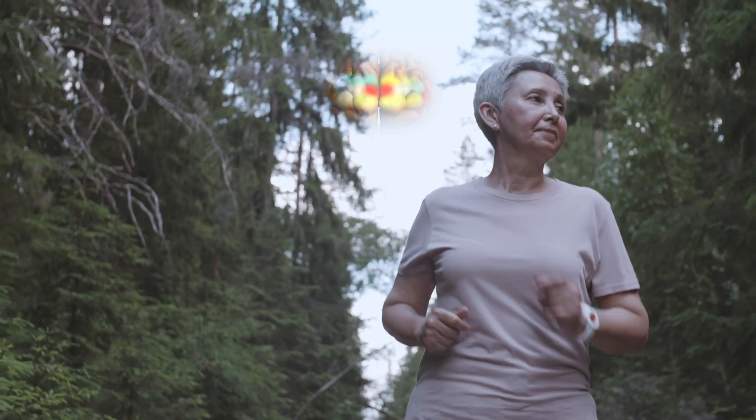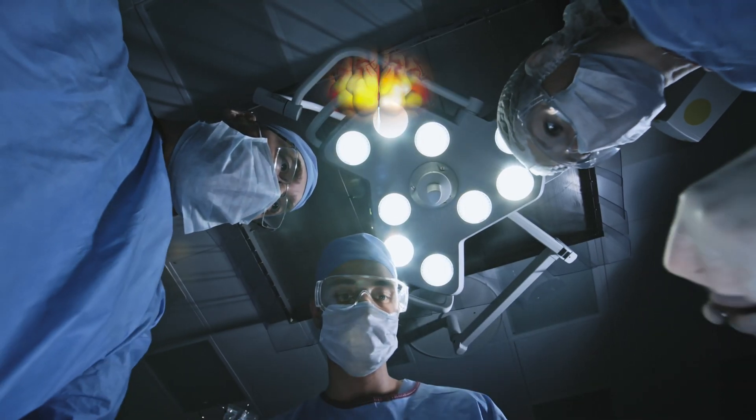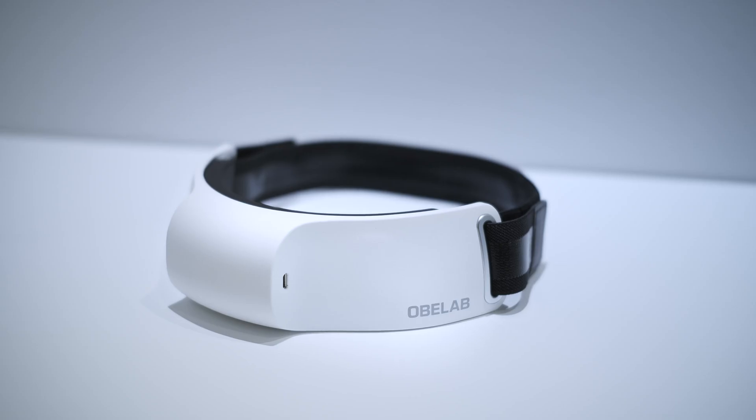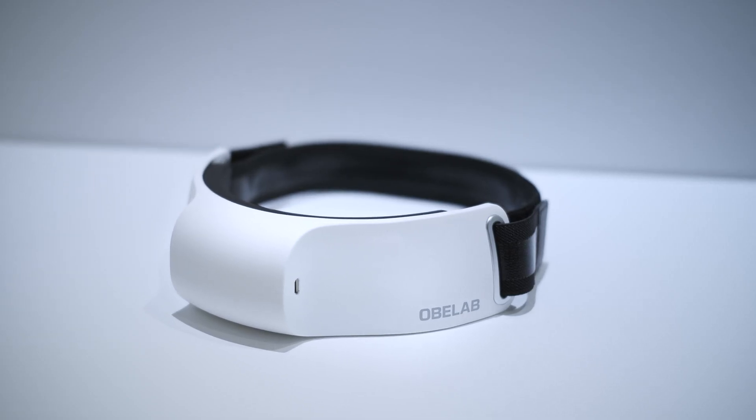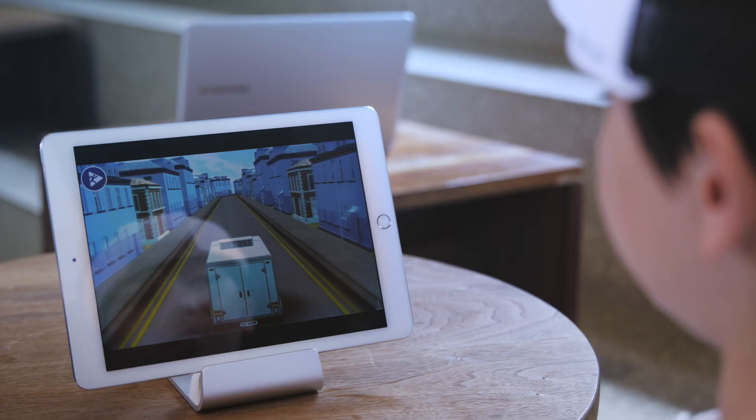We now know that our body, our thoughts, and our emotions are all interlinked with our brain. Our innovative neuroimaging device, Nurse-It-Light, can easily visualize the brain activation during a variety of activities in real time.